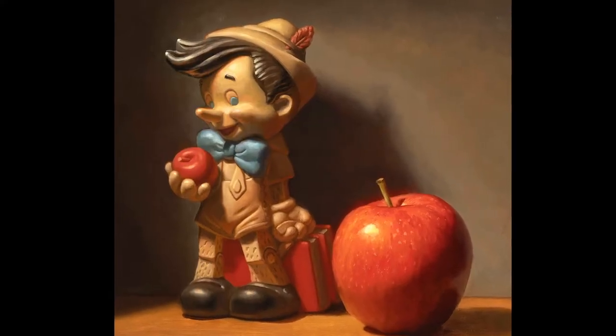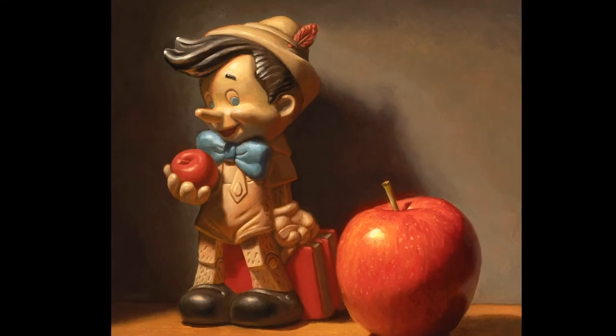I found out after the fact that the same sculptor did that toy — even though it was for a different company. There's something that resonates about his interpretation; he was able to convey some emotion. What I tried to do is put that in an environment, kind of take it to the next stage.